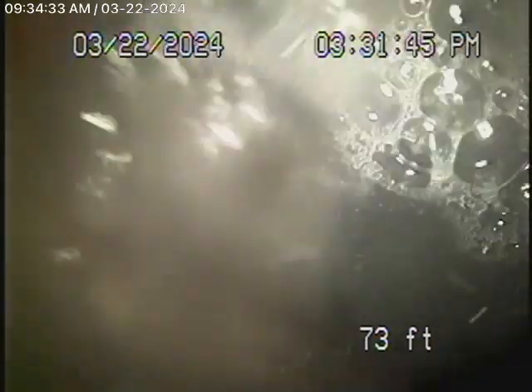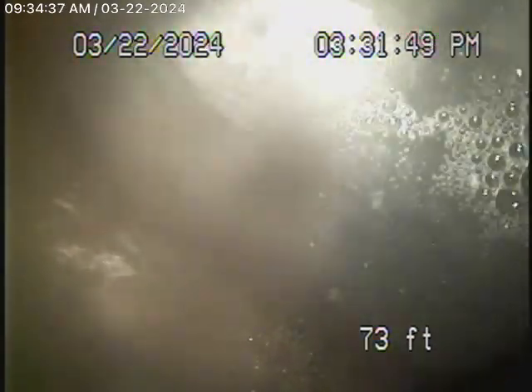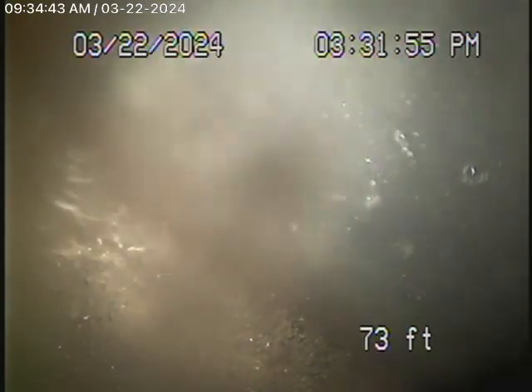We're running the camera from the cleanout located here in the front of the house where the pipe exits — all the way out to the city connection in the street. There's the city sewer right there. There's the 6-inch clay lateral coming back from the middle of the street towards the property.